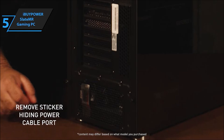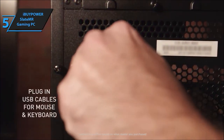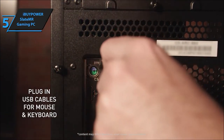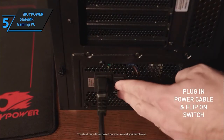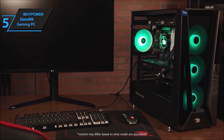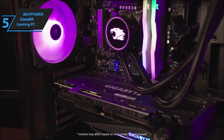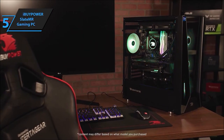Worried about support? Fear not. This beauty comes with a 1-year parts and labor warranty, coupled with free lifetime US tech support. Assembled in the USA, it's quality and reliability bundled into one fantastic gaming rig. So, if you're seeking a budget-friendly gaming PC that doesn't skimp on performance and comes packed with extras, the iBipower Slate MR2150v2 might just be your match made in gaming heaven.